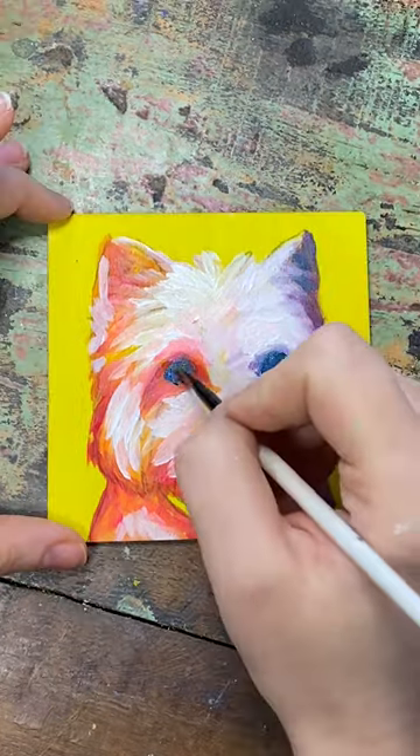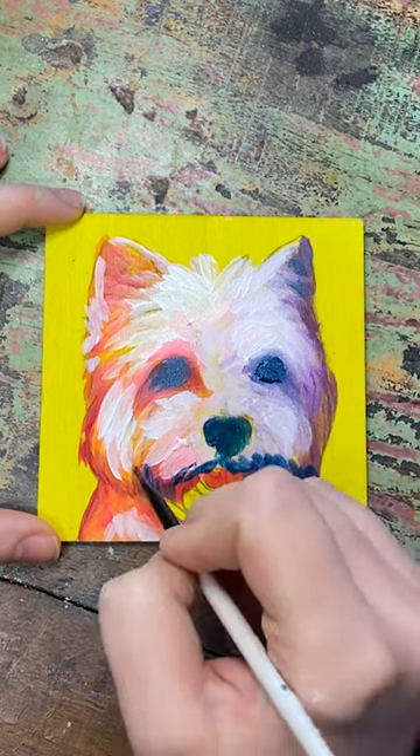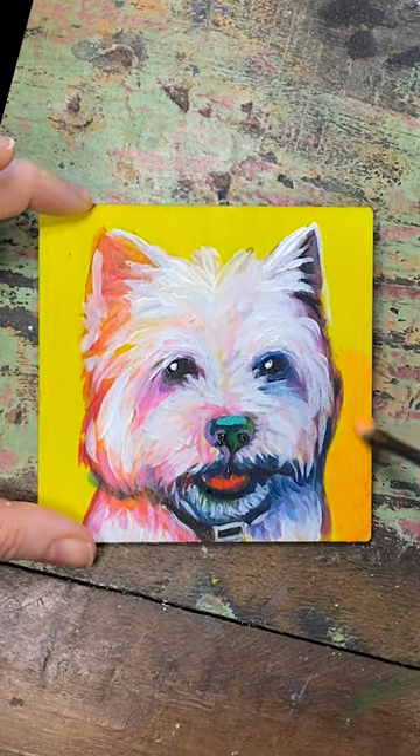This is the dog I grew up with, Wesley, and he was a West Highland Terrier. See what we did there with the name? Wesley, West Highland Terrier. I guess even as a child I liked puns. Anyways, Wesley was the best dog ever, so I'm glad I'm finally painting him.